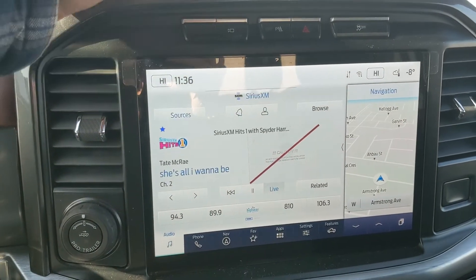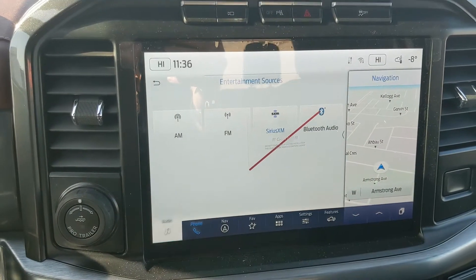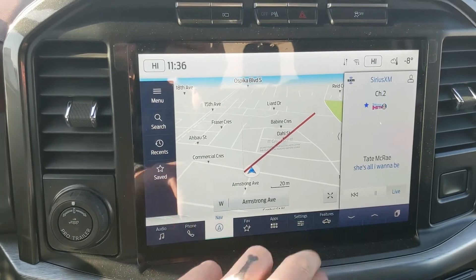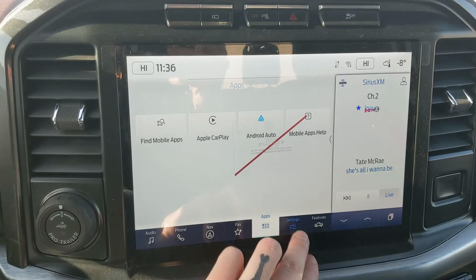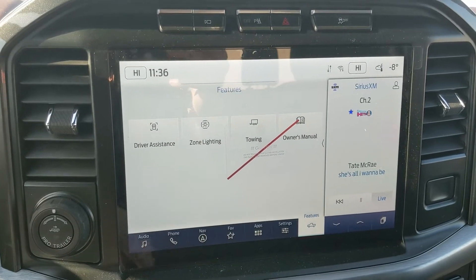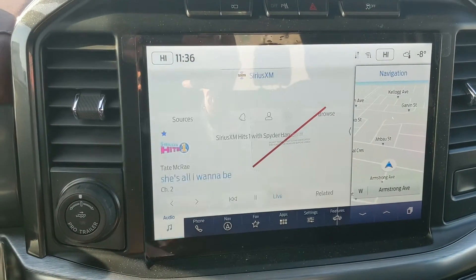Moving on to your center infotainment screen, which is radio, SiriusXM, and Bluetooth capable, so you have some options there. You have Bluetooth phone controls, navigation screens, favorites for all your most-used apps and settings, whatever apps you may have installed, settings for your screen, and general truck features such as driver assistance, zone lighting, towing, and the owner's manual.